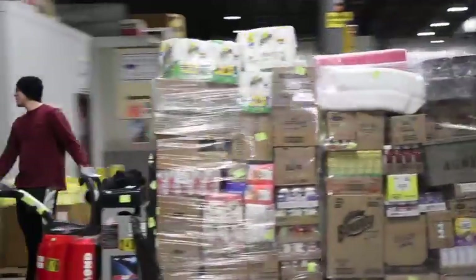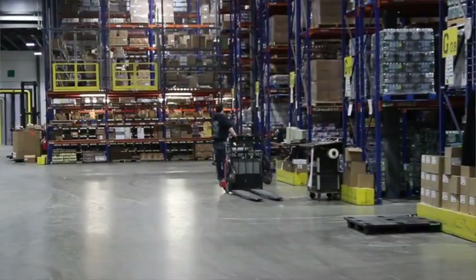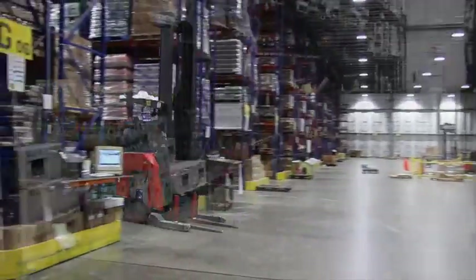Unlike seasonal work, working in the warehouse offers stability. There are no seasonal layoffs, no slow times, and no weather to influence your hours. You will always be busy.